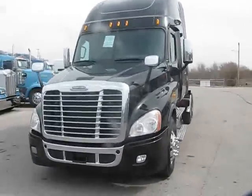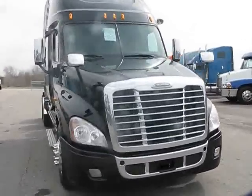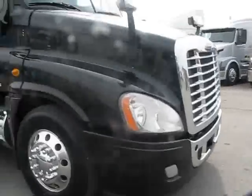All right guys, here we are today with QTS-1258. It's a 2010 Freightliner Cascadia. Absolutely clean — looks like a brand new truck.